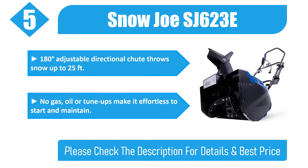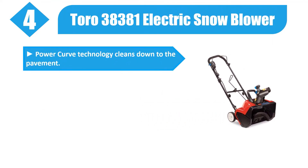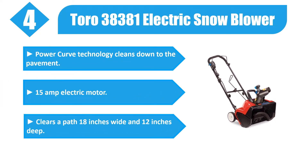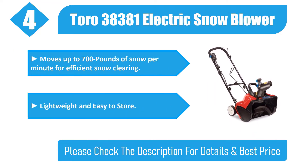Number 4: Toro 38381 Electric Snow Blower. Power Curve technology cleans down to the pavement. 15 amp electric motor clears a path 18 inches wide and 12 inches deep, moves up to 700 pounds of snow per minute for efficient snow clearing. Lightweight and easy to store. Please check the description for details and best price.